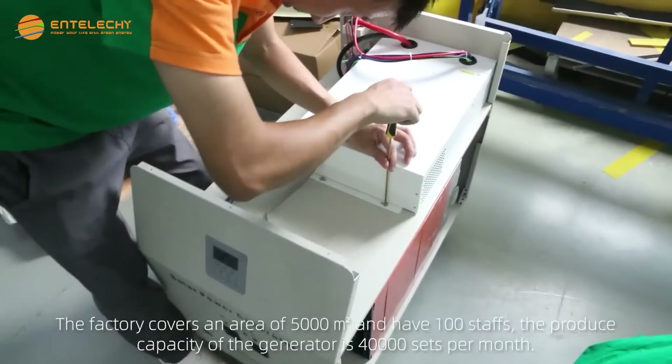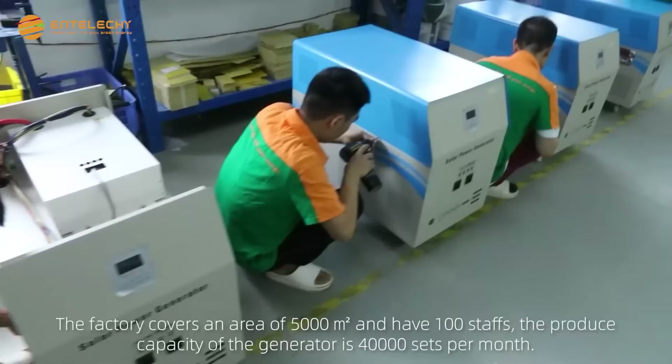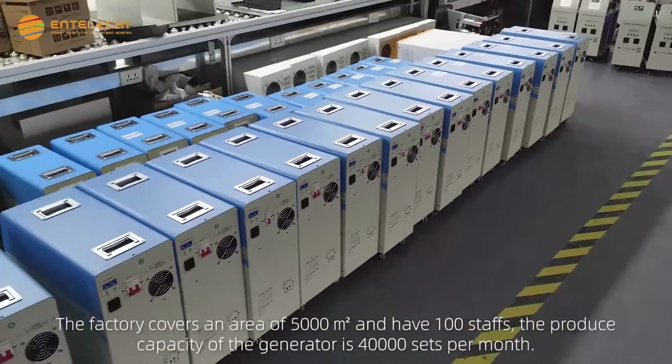The factory covers an area of 5000 square meters with 100 staff. The production capacity of the generator is 40,000 sets per month.